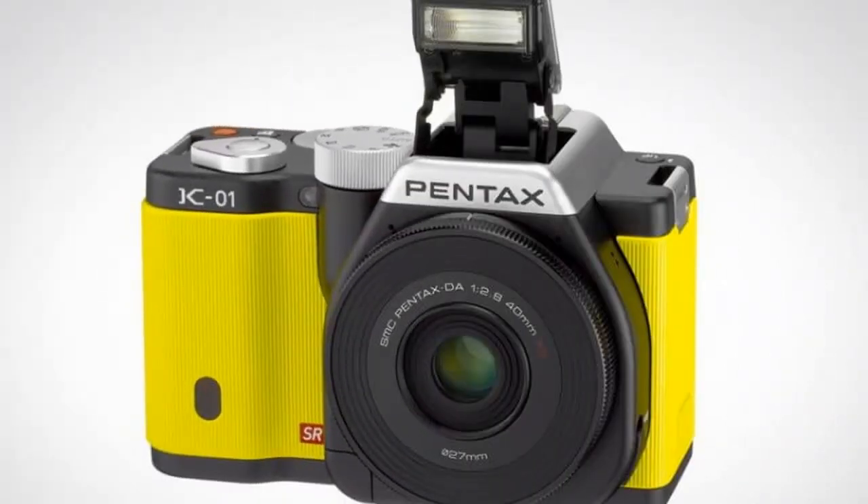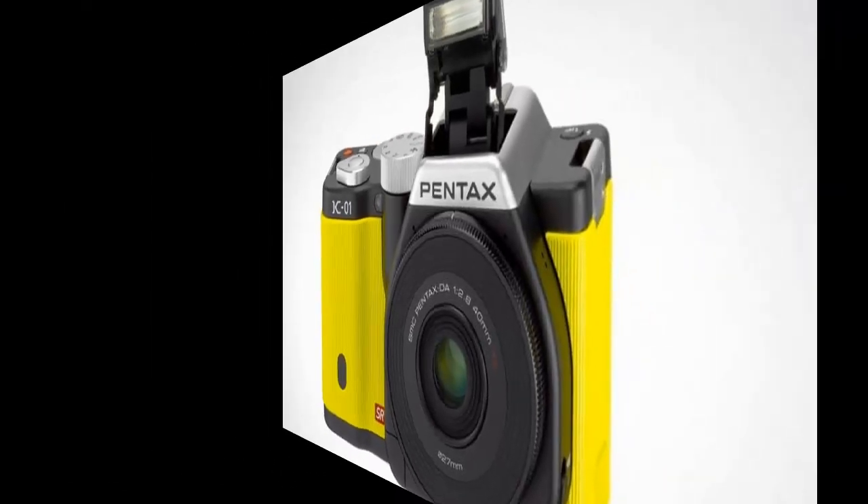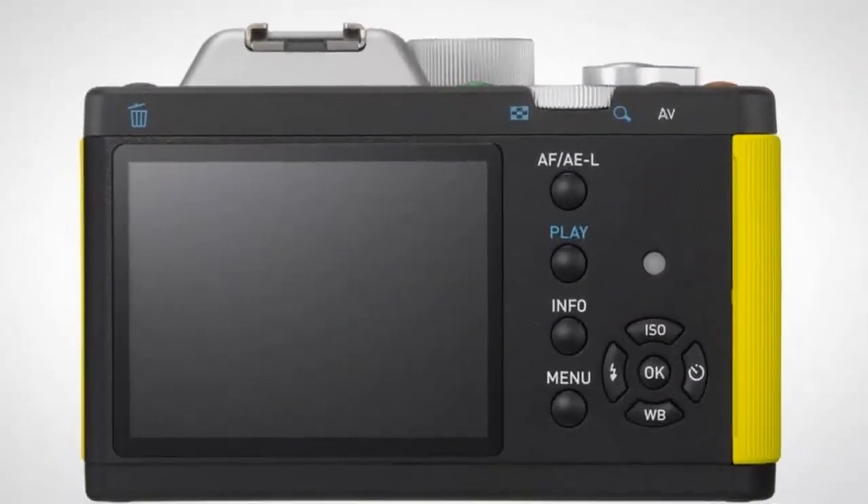Sure, it can capture great quality photographs, but times are changing and modern camera makers have innovated to push the envelope. Can the K1 stand up to the competition?